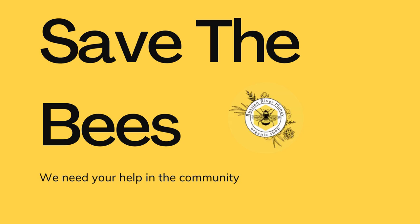Enjoy fresh honey. As a hive host, you'll have access to fresh local honey produced by your own bees. It's a sweet reward for your environmental stewardship.